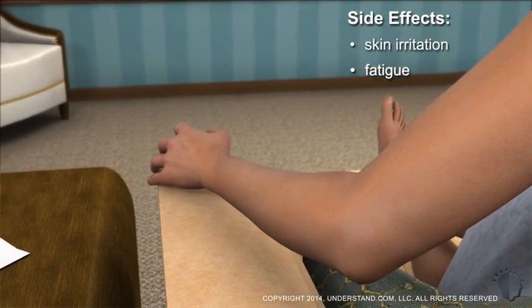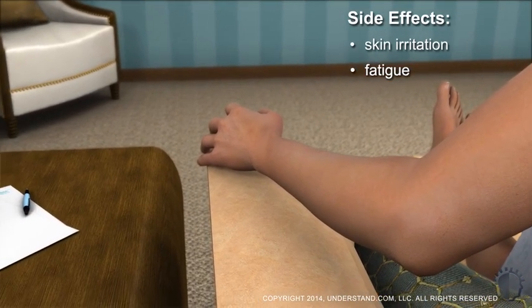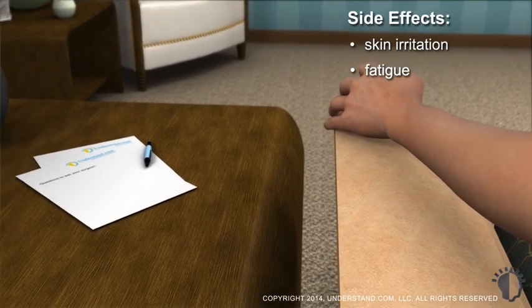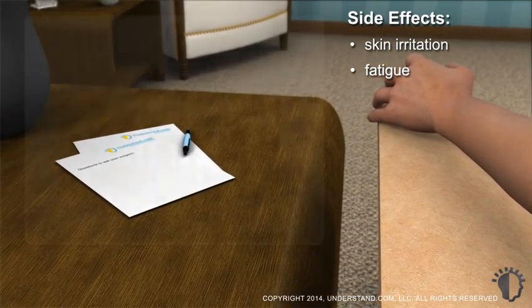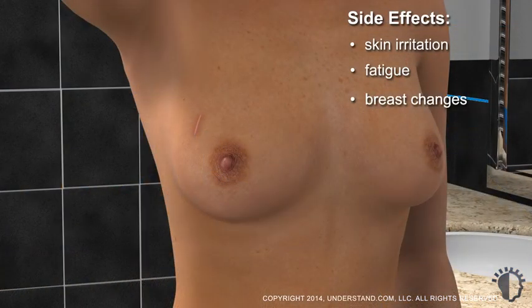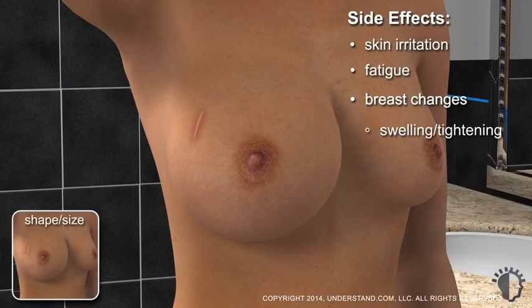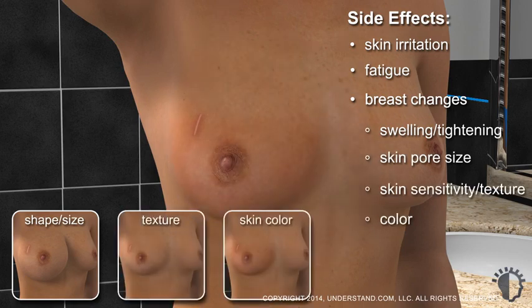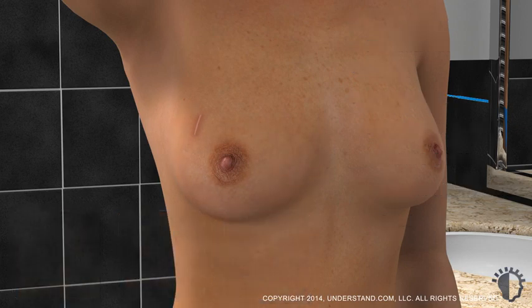Mild to moderate fatigue can be expected for most breast radiotherapy patients while the body is healing. You may feel tired for a few weeks to a few months after treatment, but will usually be able to maintain a normal work schedule. Other less common side effects may affect breast tissue and include swelling or tightening that can affect breast size, enlarged skin pores in the treated area, skin sensitivity and texture changes, or slight discoloration.